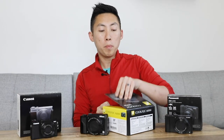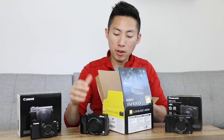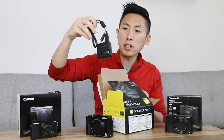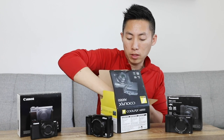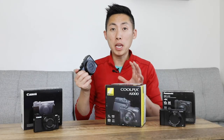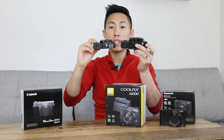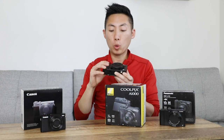Inside the box you have the camera, the battery which is already inside, a charger which is actually pretty big, and then you have the hand strap. Just holding onto this camera, it's big — it's a hefty camera in comparison to the Canon. You can see the size difference; it makes a pretty big difference, and it's got a lot more weight to it.